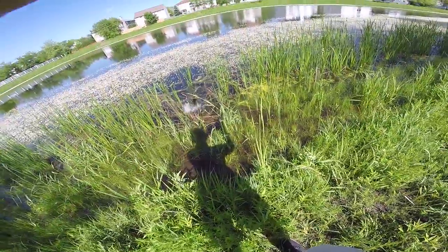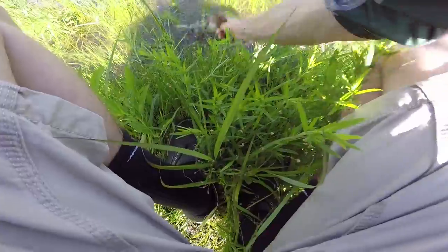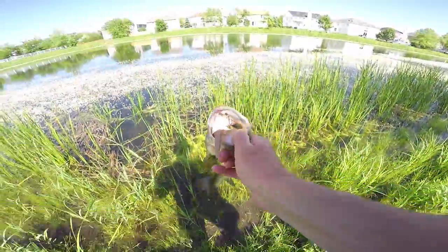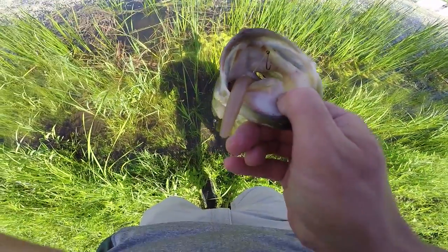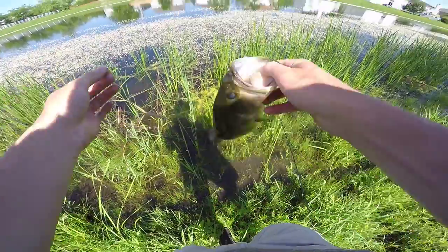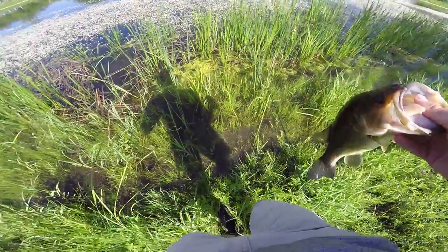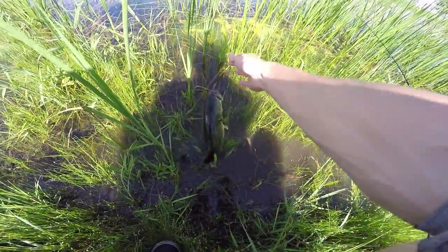No way — that was awesome. I don't even know where that fish came from. Look how he ate that Sinko — he choked that thing. Just a bit of scent can make a difference, I suppose. Nice fish though, that's number four.